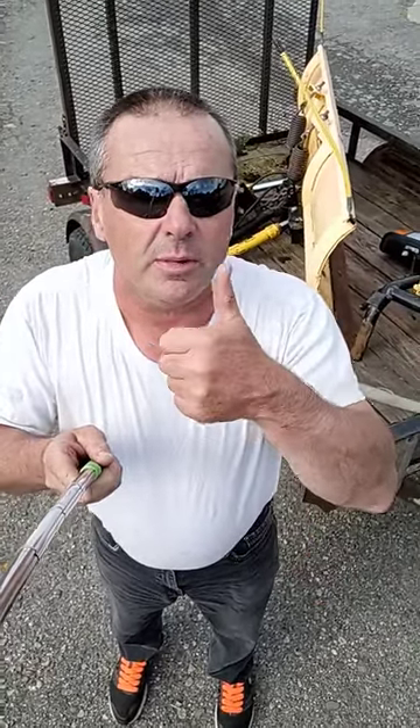So we call it an audible at the line. Not necessarily brand new and pretty, but it's gonna work. It's gonna make us a lot of money, hopefully. Everybody be safe, I'll see you soon — have a great weekend.